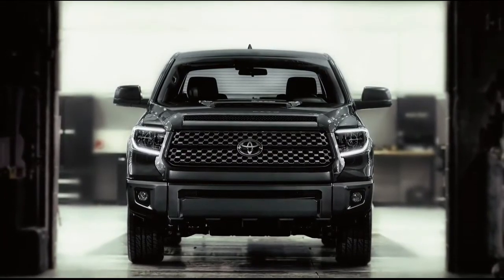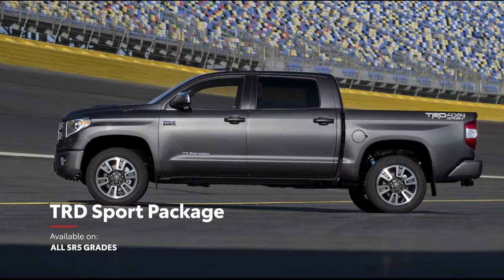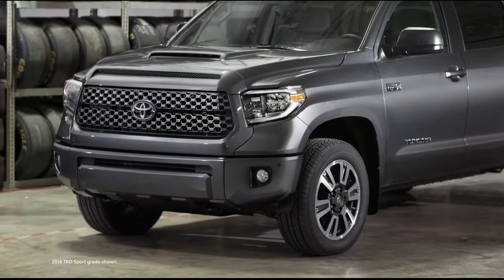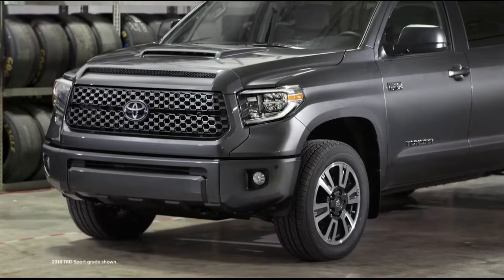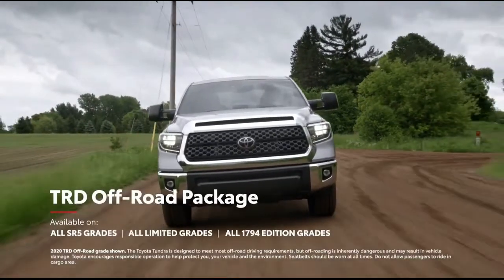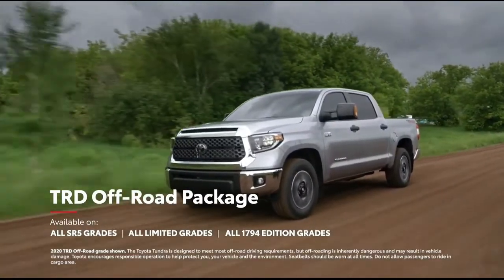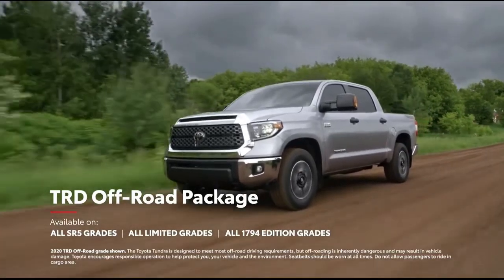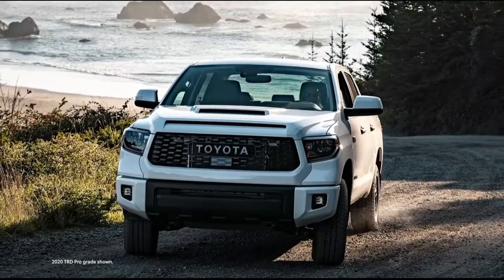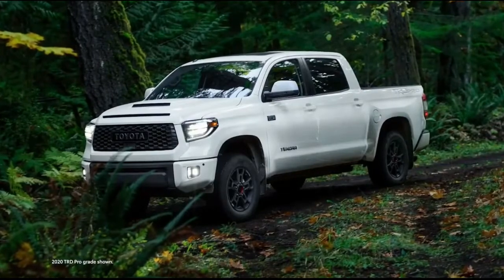Tundra with the TRD Sport package is no ordinary truck. Its sport-tuned suspension, 20-inch alloy wheels, and powerful hood scoop will get you noticed on the streets. But if your weekends are all about action and dirt, the Tundra TRD Off-Road Package is the answer. Available on select grades, it equips Tundra with all-terrain tires, an overhauled suspension with Bilstein shocks and dual-rate springs. Finally, if you take off-roading as seriously as the TRD team does, look no further than Tundra TRD Pro.